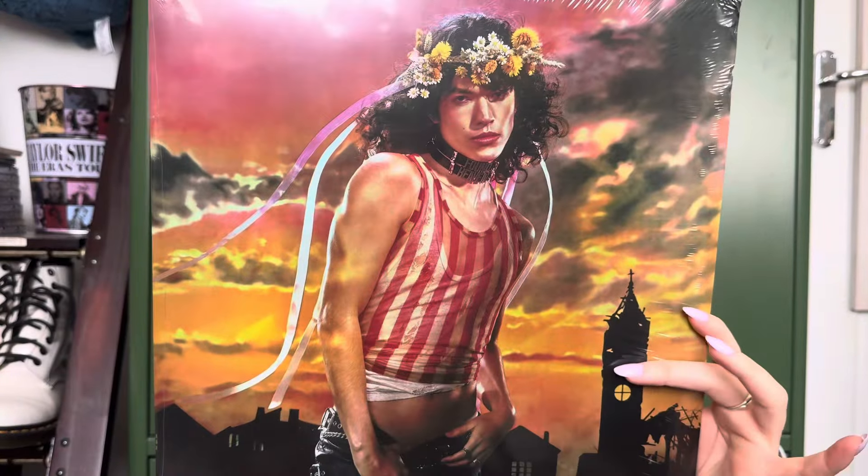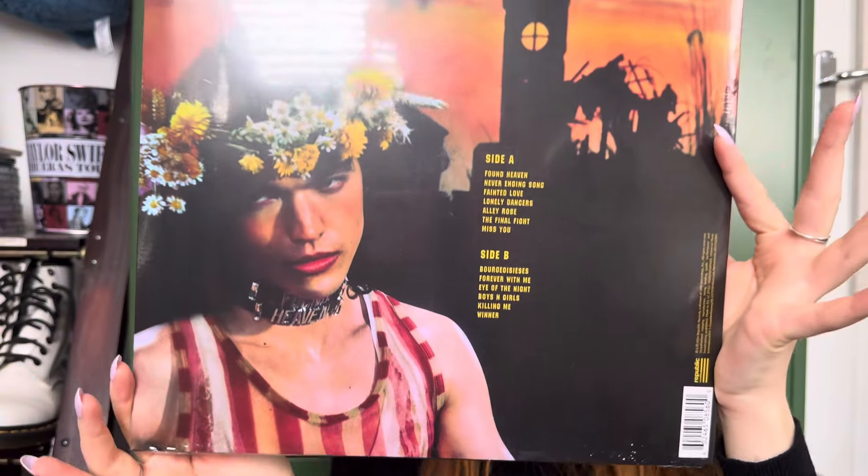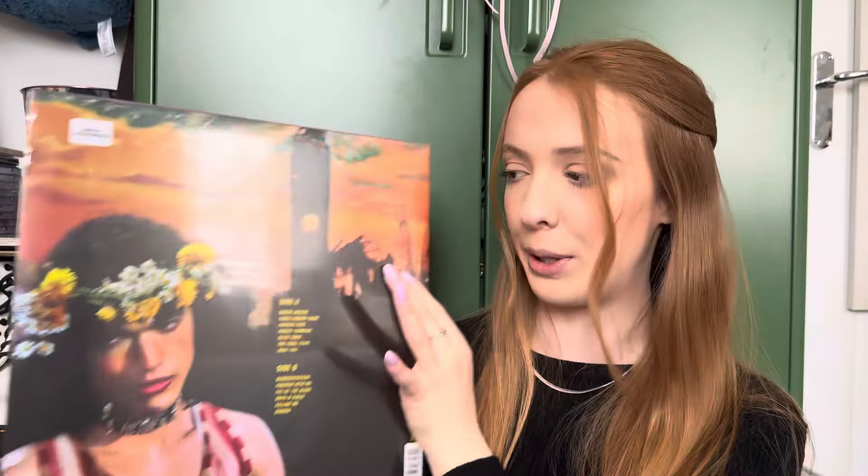I'm actually seeing Conan Gray in November, which I'm really excited about. Let's move on to the actual record itself. Here's how the cover looks with the wrapping on. I really love the back cover — it's giving Romeo and Juliet vibes, very much the Leonardo DiCaprio Romeo and Juliet aesthetic.